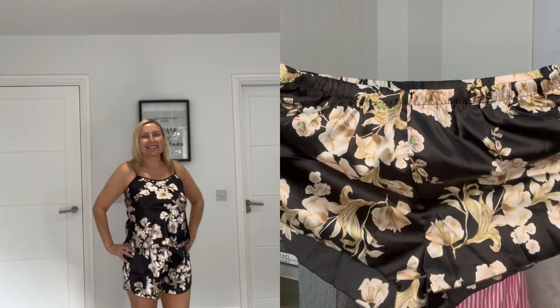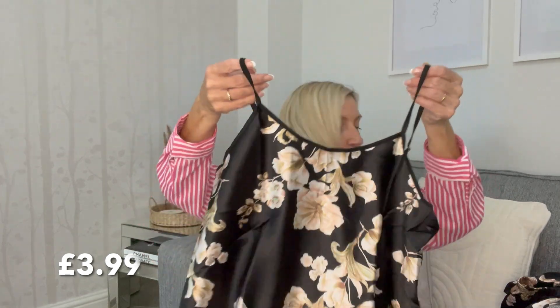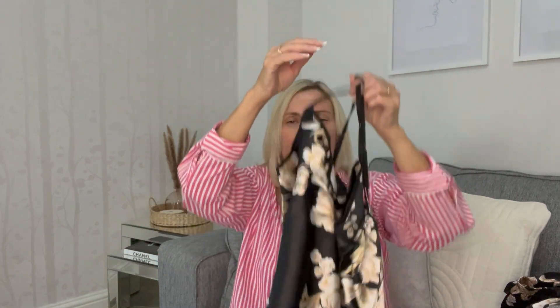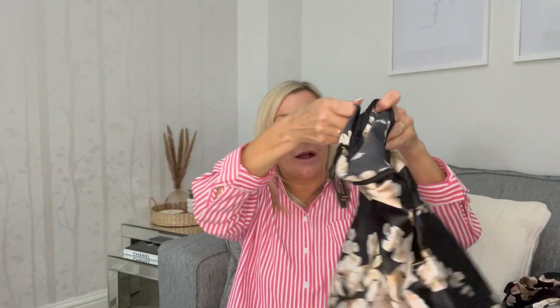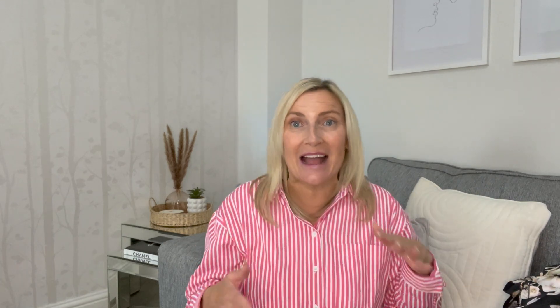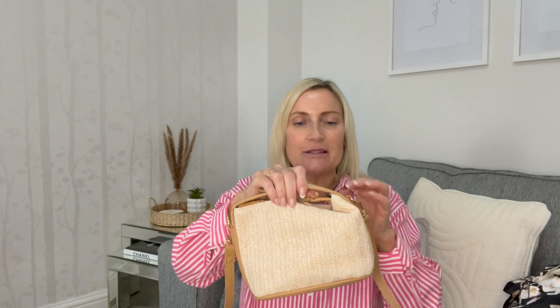The first thing I picked up was this set of silky pyjamas — here are the bottoms. They haven't got pockets, which I do like, but they have got adjustable straps. There are the shorts and that's the little top. In my last SHEIN haul I got a pair of pyjamas that were really nice, so hopefully these will be as well. They feel really nice and silky. As usual, I'll put a video of me trying everything on so you can see it.